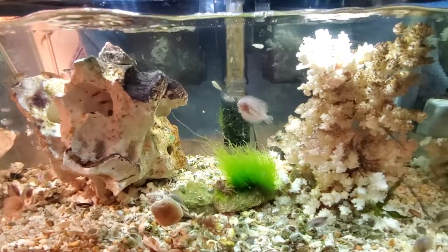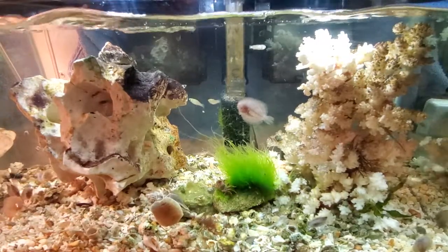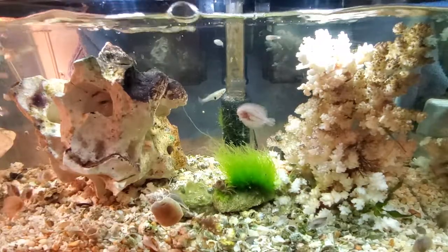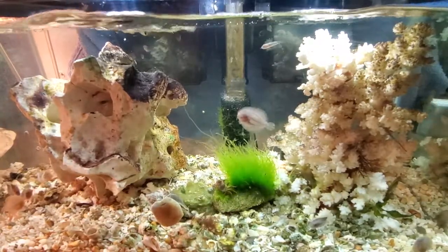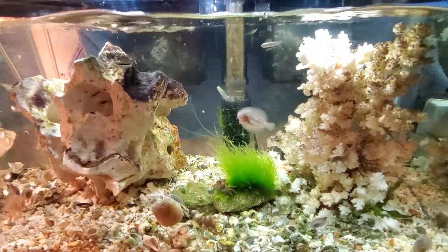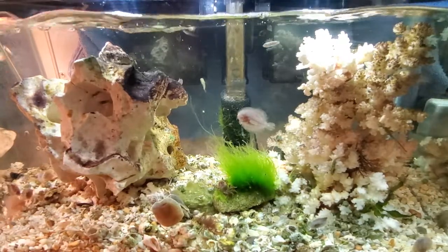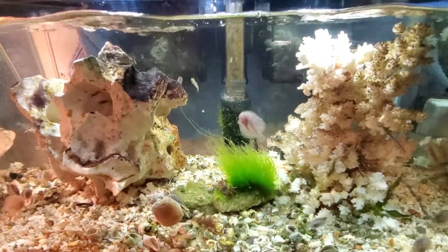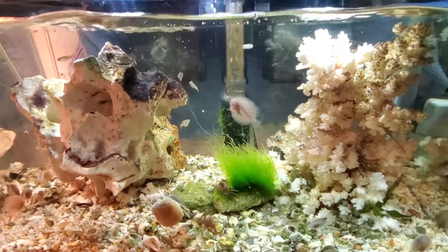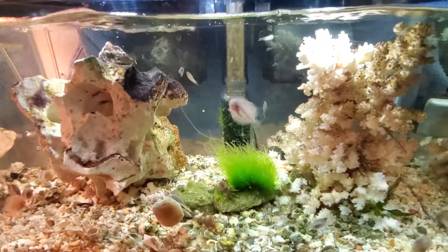Everyone likes to eat that seagrass, and it sure is really pretty. I don't know how long it'll last — I've put seagrass in here before and everyone eats it really quickly. But it really is great, and so are the barnacles. I like watching their little wings come out as they catch particles in the water — very rhythmic and relaxing, especially with the waving of the green grass.